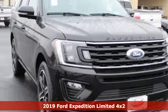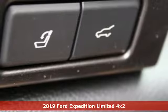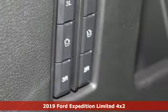It's a new 2019 Ford Expedition. Ford is America's best-selling vehicle brand. A great vehicle is comprised of great features like these.